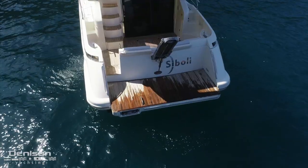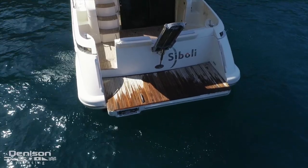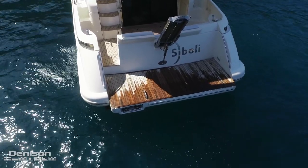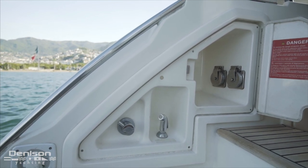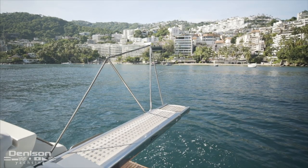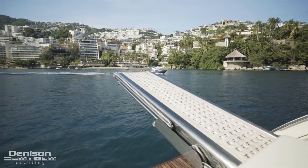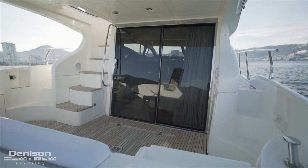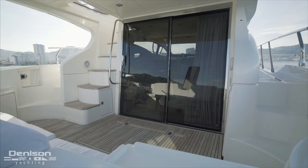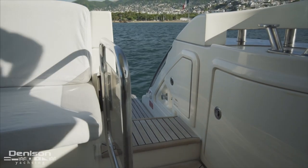Aft on the stern is a fixed swim platform offering access in and out of the water with a swim ladder to port. Also to port are her shore power hookups and a shower. Found centerline is a boarding gangway that serves for both boarding and diving.